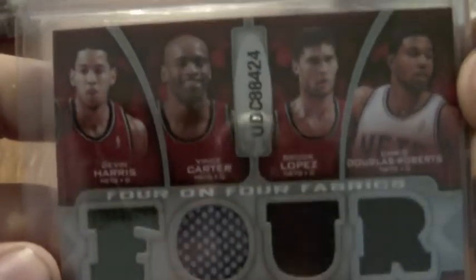Avery Bradley dual patch, numbered to 25. Kevin Garnett just a regular patch, numbered to 25. Robert Parrish jersey card, not numbered. Eight-way jersey of the Celtics and Nets — Rondo, Allen, Pierce, and Garnett on the front; Harris, Carter, Lopez, and Chris Douglas Roberts on the back — numbered to 99.